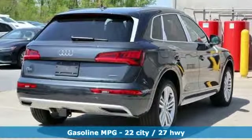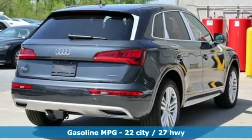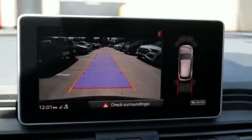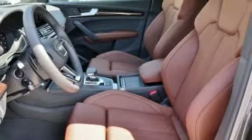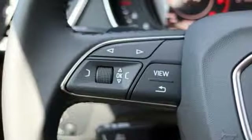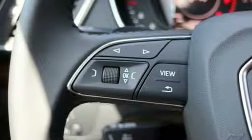Intercooled turbo inline four-cylinder engine, gas pressurized shocks, integrated navigation system with voice activation, doors and push button start proximity key, front heated leather bucket seats, configurable instrument gauges, streaming audio.